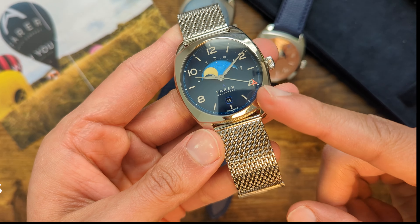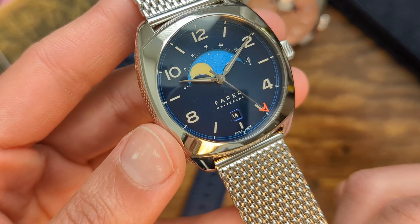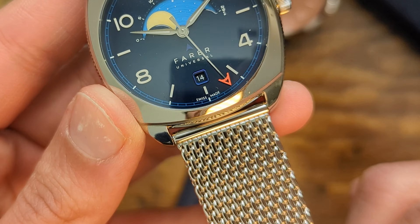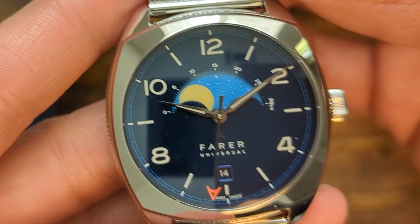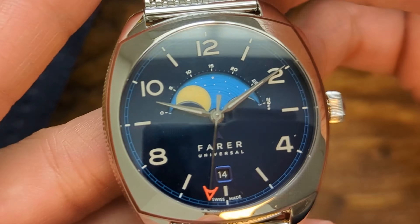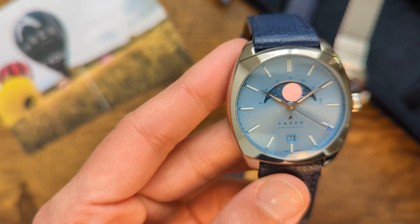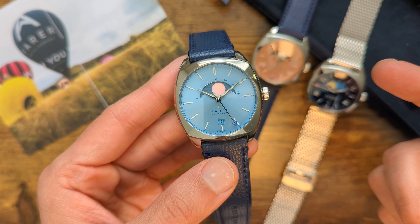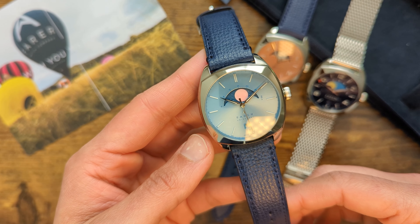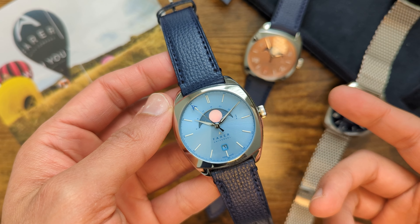Coming to the dials: all Ferrer watches are designed in England and assembled in Switzerland, letting them proudly display Swiss Made on their watches. Each watch comes with a sapphire crystal with internal anti-reflective coating. All dials have a small date window cutout at the 6 o'clock position, which is my least favourite part of this dial. I love the date complication, but I find it too small on these dials, and I would have preferred a different execution. But this is secondary compared to the main feature of the dial — the star of the show, or rather, the moon of the show.